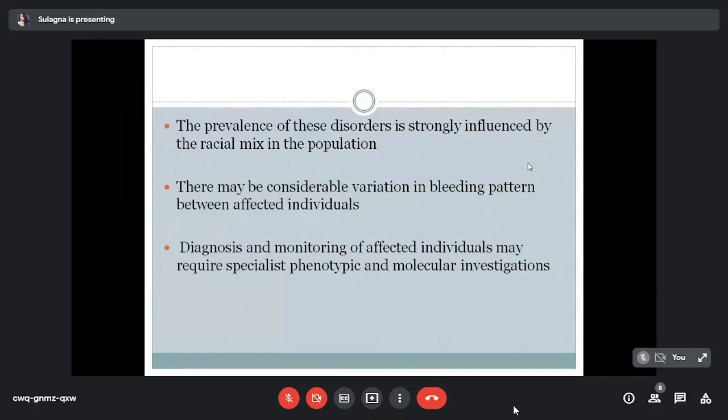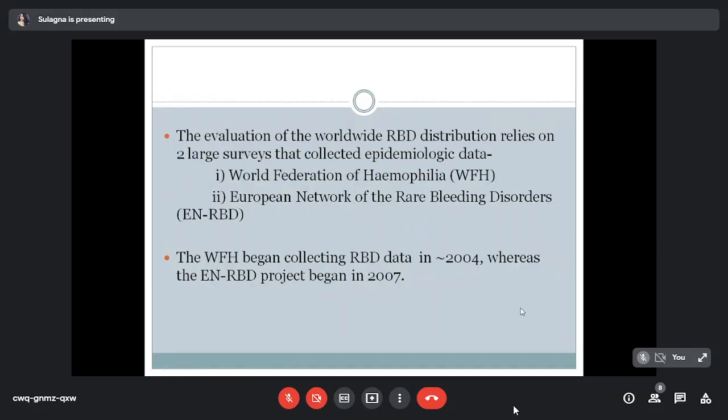The prevalence of these disorders is strongly influenced by racial mix in the population, and there may be considerable variation in bleeding pattern between affected individuals. Diagnosis and monitoring may require specialist phenotyping and molecular investigation. Worldwide RBD distribution data comes mainly from two large surveys: the World Federation of Haemophilia (WFH), collecting data around 2004, and the European Network of Rare Bleeding Disorders (ENRBD), which began in 2007. Factor 7 is the most common among all rare disorders, followed by factor 11.